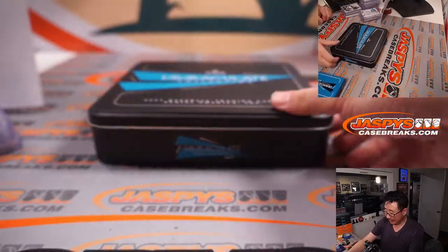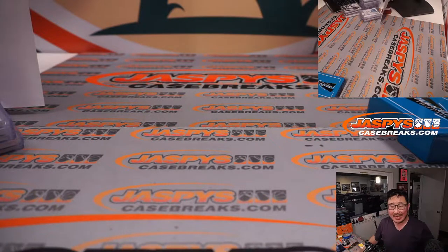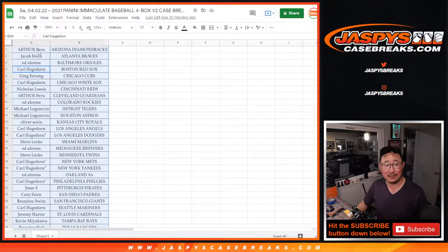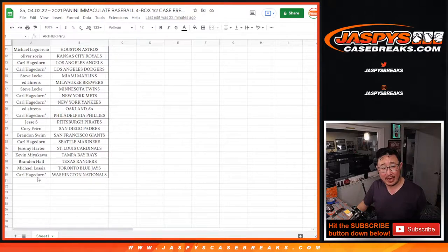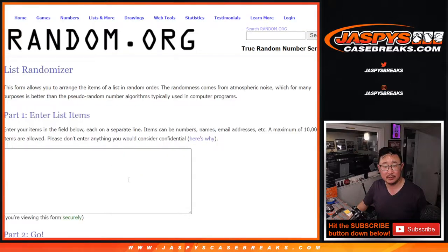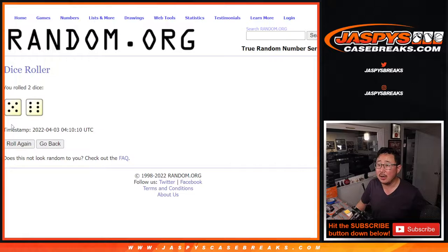And there you have it, ladies and gentlemen — a nice four-box break of Immaculate in the books. Still got a shot at a wax party spot right there, so even if you didn't hit, cross your fingers for that. Let's gather everybody's names from Arthur down to Carl. New dice, new list — name on top after eleven times. Five and a six. Good luck, everybody.